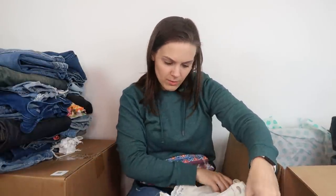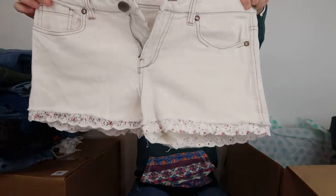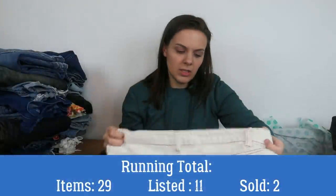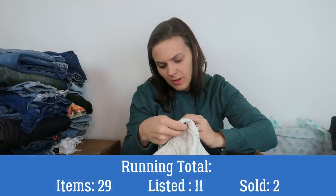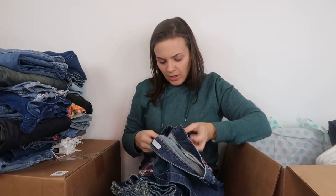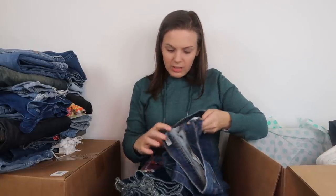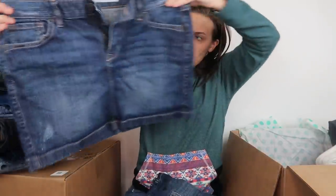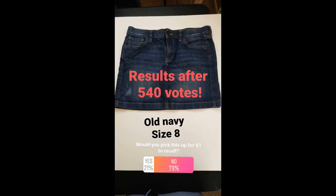Next, a pair of jeans from Tensiltown with a lace edge. These feel like pretty inexpensive jeans — even the tags look inexpensive. Size 11. Next, a pair of Old Navy jeans, size 8 — and it is a jean skirt. I polled my Instagram followers, and 80% said they would not pick up this Old Navy skirt for $1 to resell. I agree and did not list it.